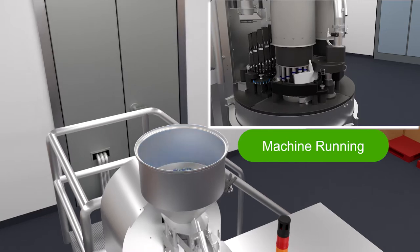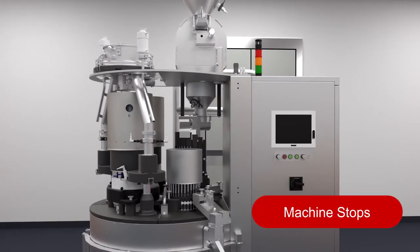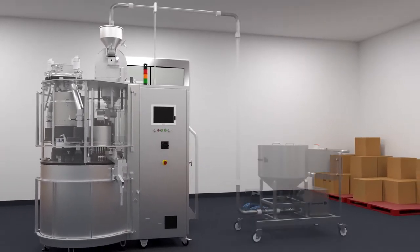Additionally, manual feeding can often cause the filling machine to run out of capsules. Hanningfield has a simple solution: the CapsuJet capsule transfer system.